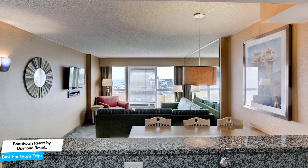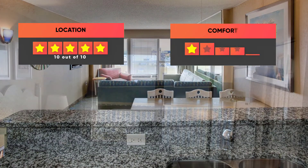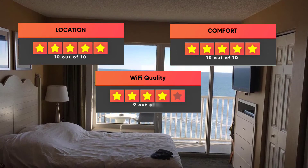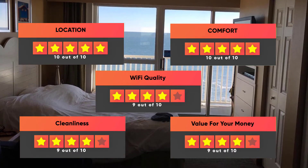Prices can vary depending on the room size and things the room has to offer. Here are our ratings for this hotel: Location 10 out of 10, Comfort 10 out of 10, Wi-Fi quality 9 out of 10, Cleanliness 9 out of 10, Value for your money 9 out of 10.